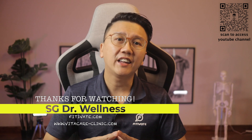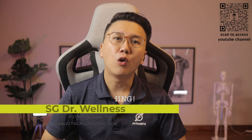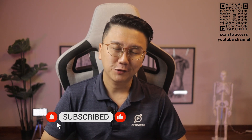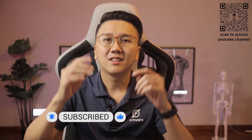Thanks for watching till the end. I hope that this was informative enough for you. And in next week's video, I will share more on the prevention of HIV through lifestyle and medications. Subscribe, like and share. Until the next time, stay safe, stay healthy.